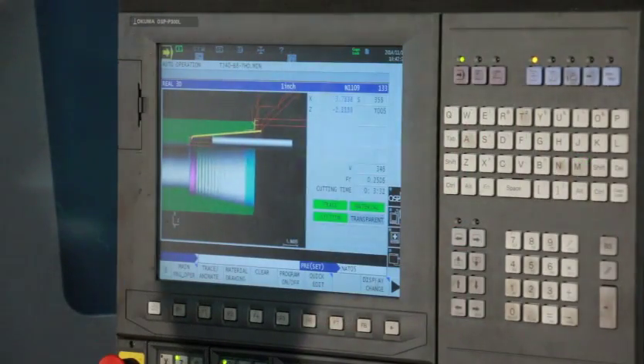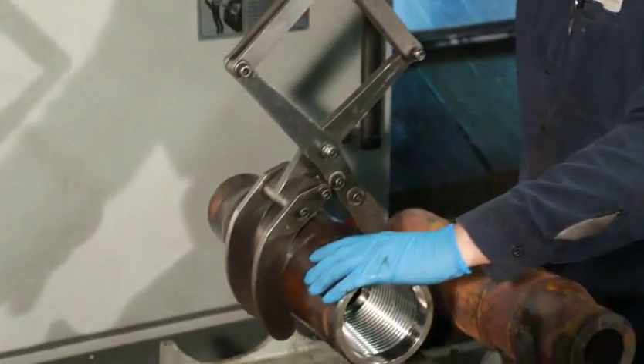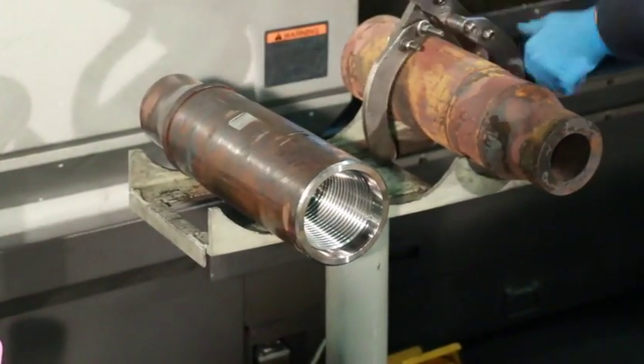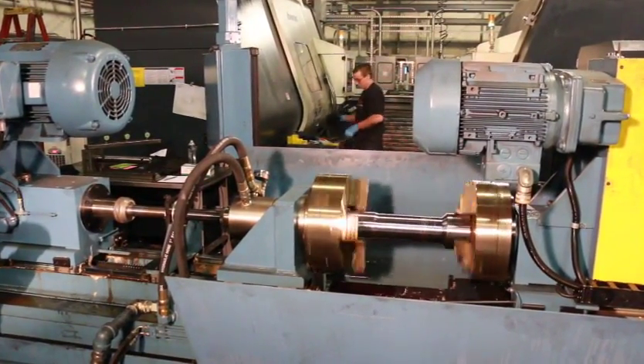After the forging process is complete, the parts are slow-cooled before machining. We currently have 24 CNC machines in-house that perform all of our machining operations, from roughing to threading API and premium connections for the oil and gas industry. We also have one deep hole drilling machine capable of drilling parts up to 80 inches in length.